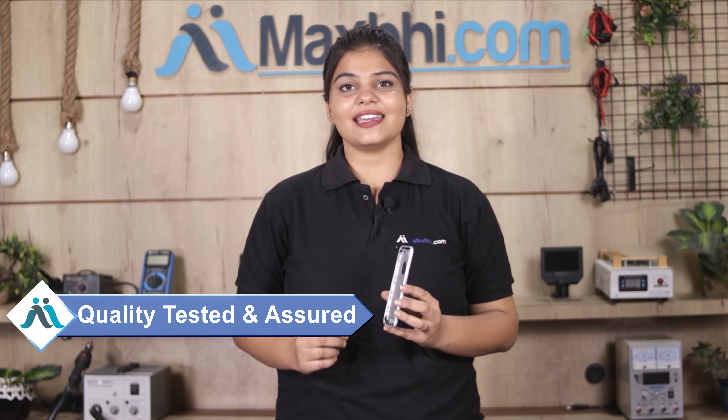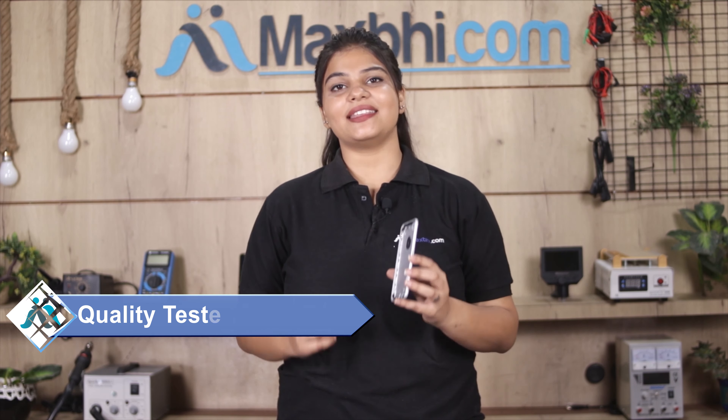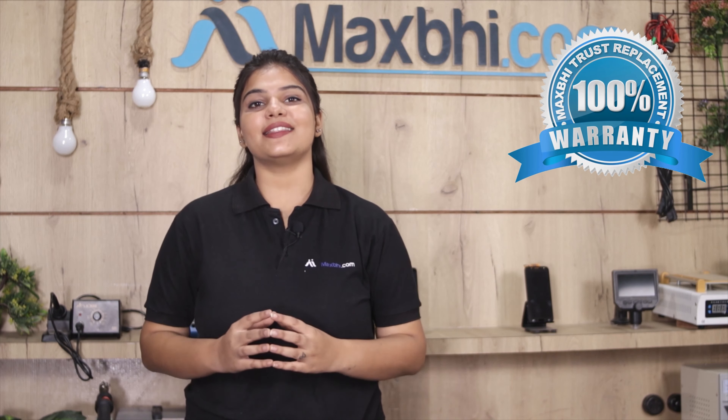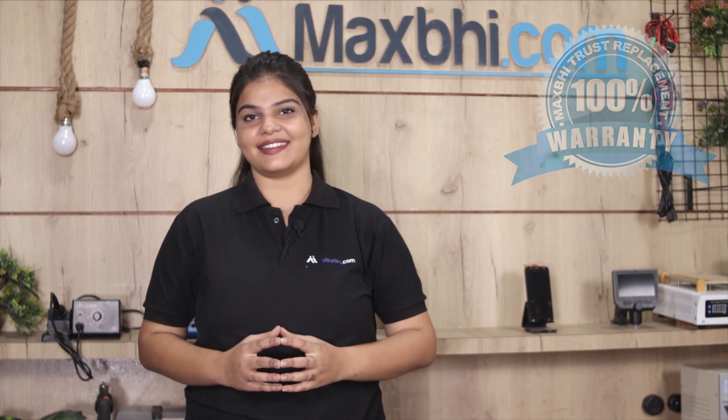This back panel is checked by a quality team and after quality is assured, it is sent to you. The Apple iPhone 7 back panel from MaxP.com ensures that after buying the product, you won't have any trouble.